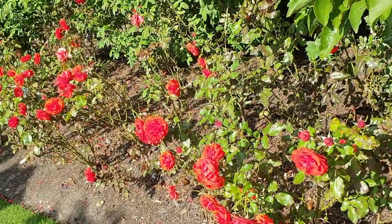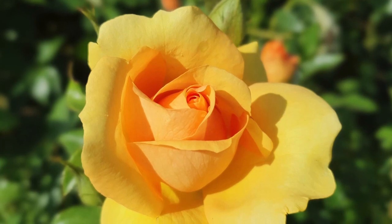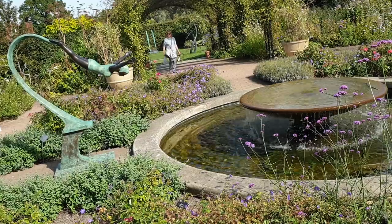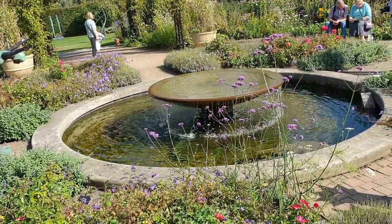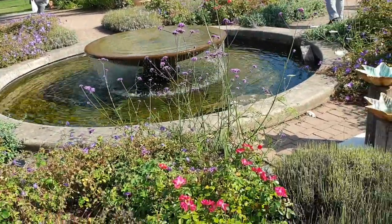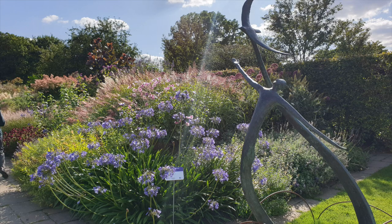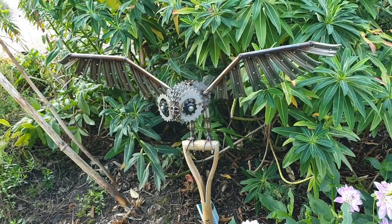Even for late in September the roses were looking great — I was really surprised at how well they were looking. Another nice little fountain with a really cool sculpture attached to it. They even had Bubo from Clash of the Titans — what are you doing here, Bubo?